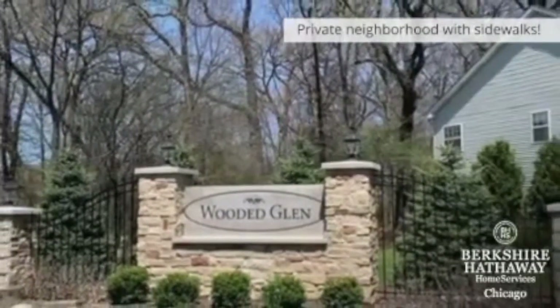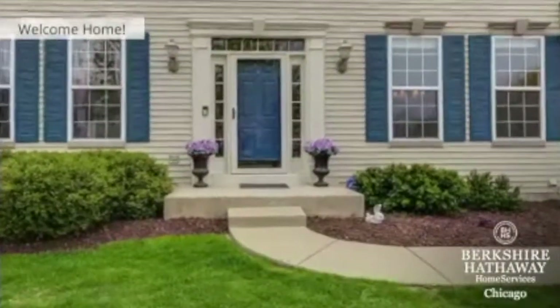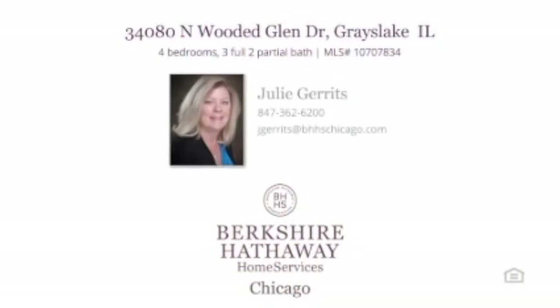Wooded Glen Subdivision is situated in such a beautiful and private setting with amazing pond views, sidewalks, great schools, and a fantastic location for commuting, shopping, and dining. To schedule a private live or virtual tour, please give me a call today. Welcome home.